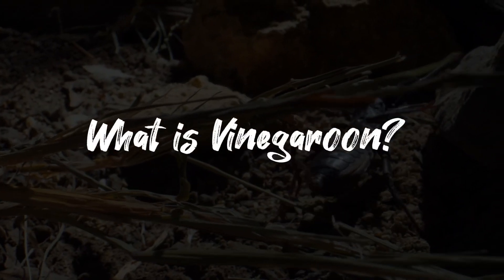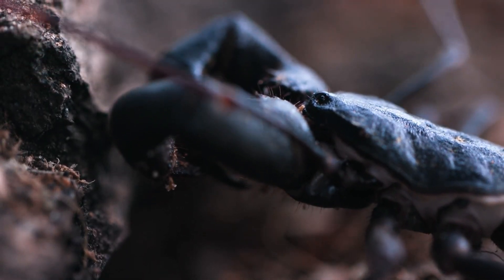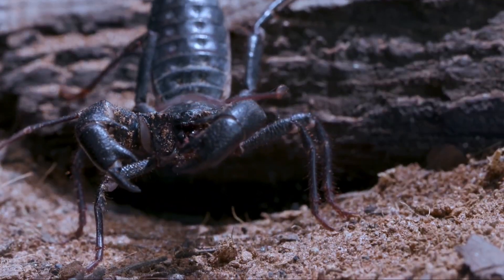What is a vinegaroon? Often mistaken for a scorpion, the vinegaroon is actually part of a different arachnid order called Uropigi. They're also known as whip scorpions, thanks to their long whip-like tail.